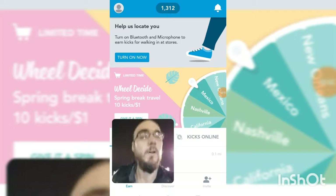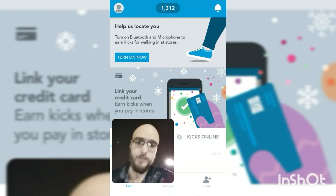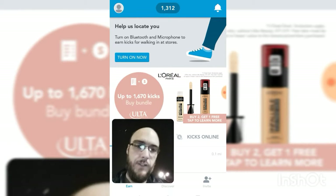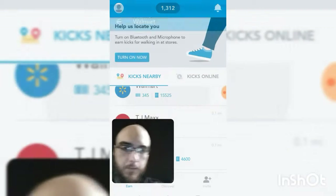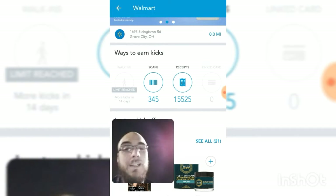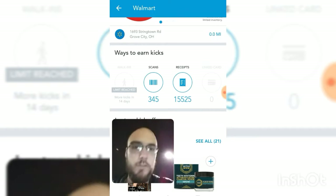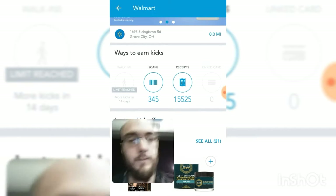Alright, so this app is going to either require data — hopefully you have unlimited data — or if you're like me and don't have unlimited data, you need Wi-Fi. Most stores these days have free Wi-Fi, so you just got to get close enough to the store to get that Wi-Fi kicking. Mine should connect pretty soon. Walmart occasionally has walk-in points — I already reached mine for this week, so I can't get any more walk-in points from Walmart for two weeks. We're about to walk into the Walmart, which has 345 points available to scan today.